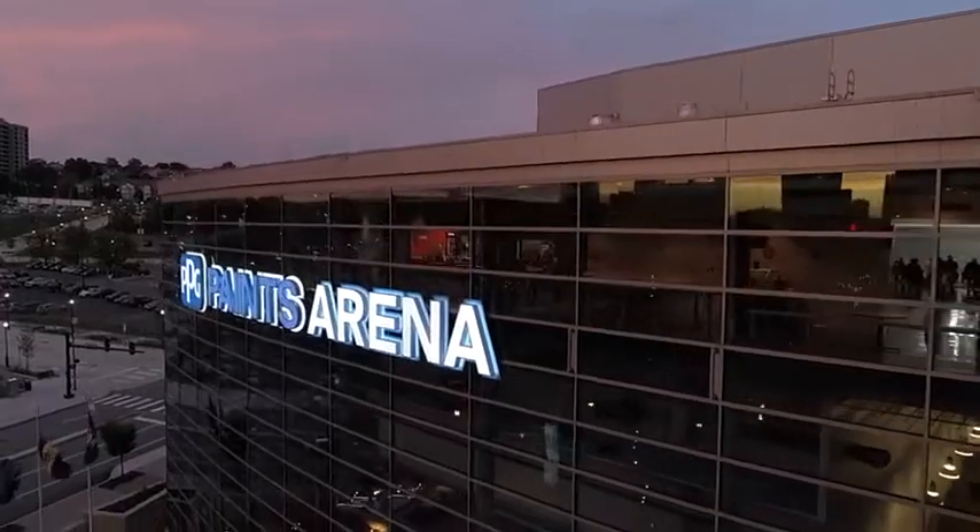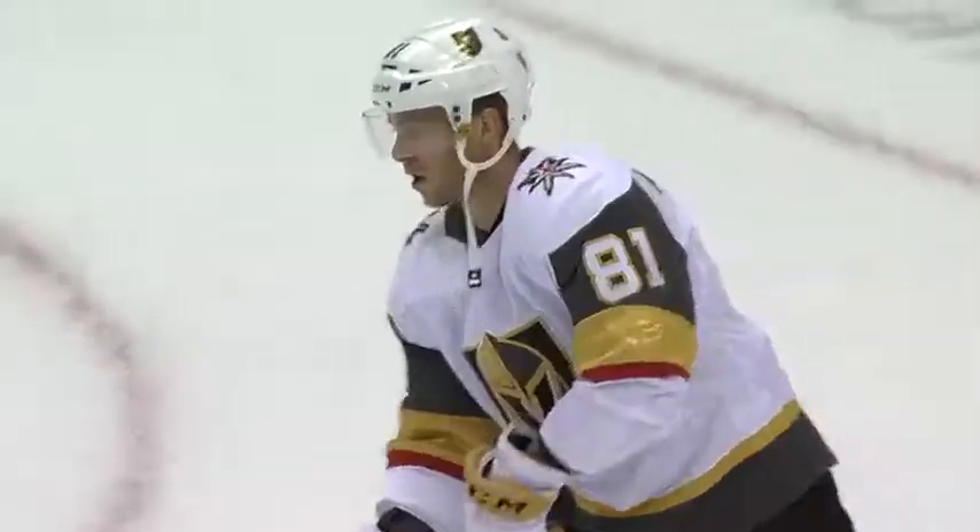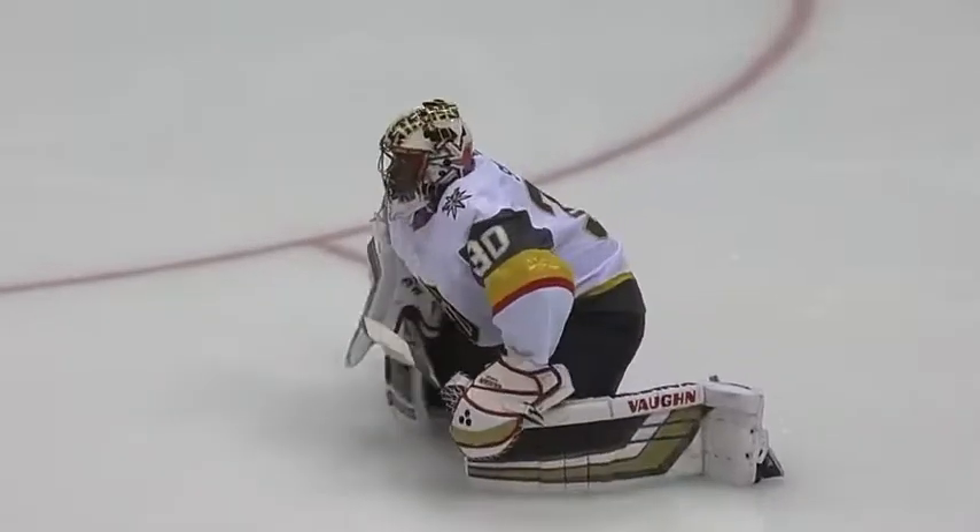We are back inside PPG Paints Arena for the Penguins' third game of the season as they battle the Vegas Golden Knights.